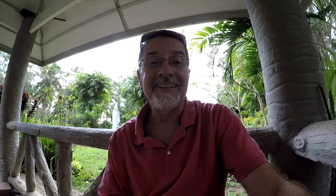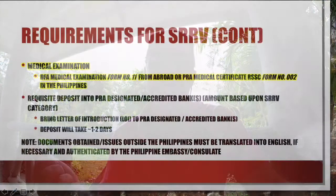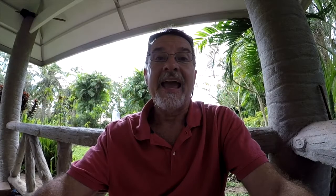You're also going to need a medical examination. My strong recommendation is to wait until you get over here for the medical exam — it's very easy and it doesn't cost you anything; it's part of the application fee. If you do it back in your home country, you'll need DFA medical examination form number 11, which will also need to be authenticated. Or you can wait until you get here like we did. At the PRA, they'll give you RSSC form number 002, show you where to go, and it takes about an hour. They sign the form and you're good to go — no cost.